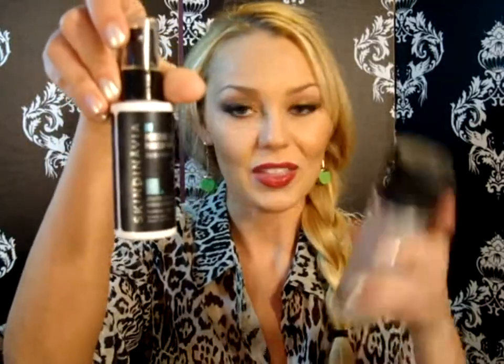I should have added these two products to the face makeup category, but they've made a huge difference in how my face looks after I do my makeup. This is the Skindinavian Moisture Lock makeup finish and then my MAC Fix+. Spraying this over your makeup helps give the appearance of not having a cakey face and helps keep moisture in your skin, so I'd definitely recommend trying those out.